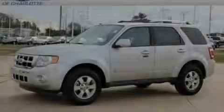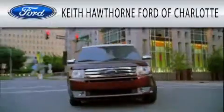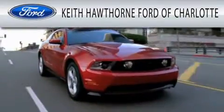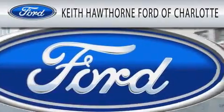Please call us today for more information on this great vehicle. Keith Hawthorne Ford of Charlotte is dedicated to doing everything possible to ensure that the experience you have selecting your next vehicle is as pleasant as possible.